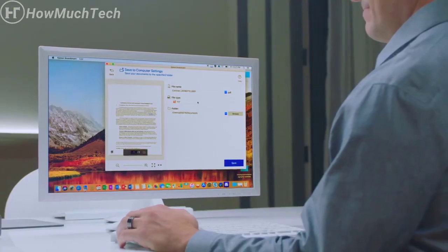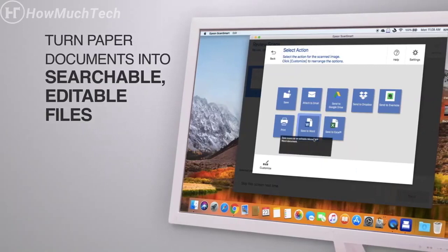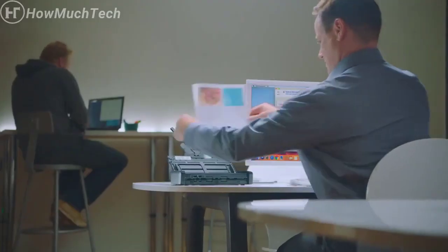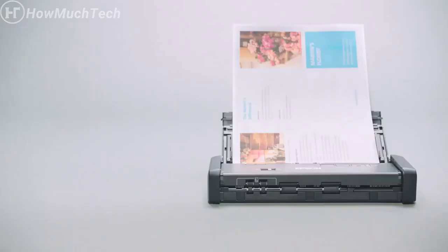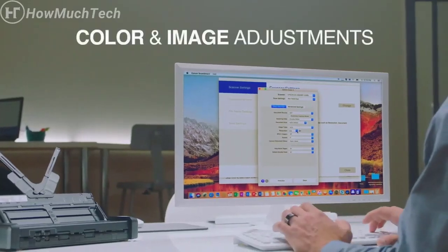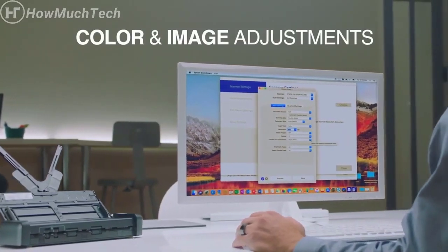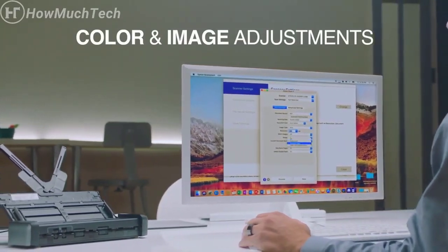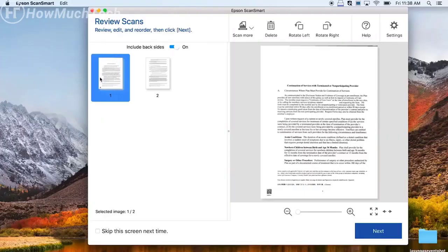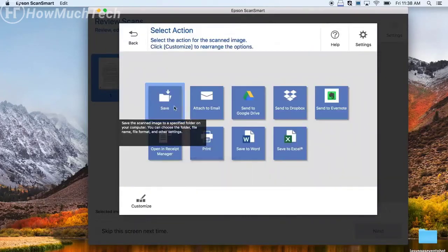This small, full-featured scanner includes built-in Nuance OCR for creating searchable PDFs and editable Word and Excel files. The built-in Epson image processing technology offers intelligent color and image adjustments for clear and crisp text and images. It features auto-crop, skew correction, blank page, and background removal to save the files the way you want. The WorkForce ES200 includes a powerful software suite and TWAIN driver, allowing for easy connection to most document management software.